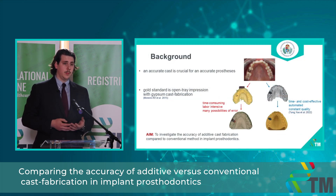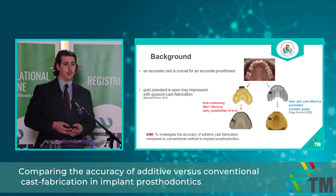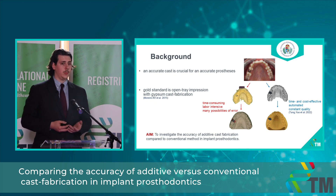My first project compares the accuracy of additive versus conventional cast fabrication in implant prosthodontics. When fabricating an implant prosthesis, one of the most important things is that the implant analogues in the cast should be in the exact same position as the implants are in the jaws. The most commonly used conventional method is taking an open tray impression and pouring it with gypsum to obtain the final cast. While this is the gold standard, it is time-consuming, labor-intensive, prone to error, and quality is inconsistent. Additive manufacturing offers a more time- and cost-effective, partially or fully automated solution with constant standard quality.